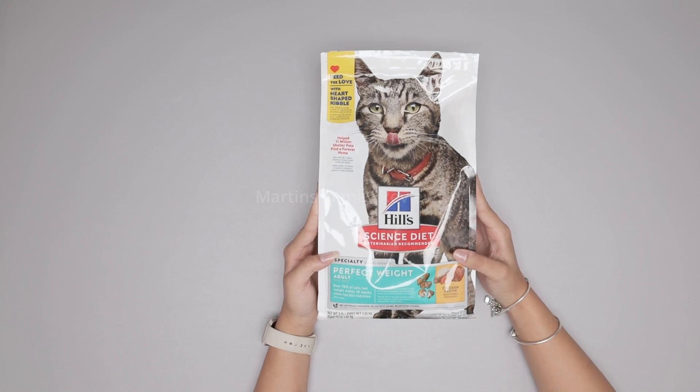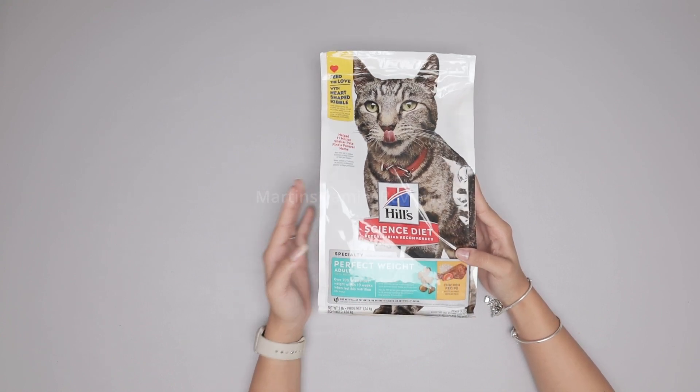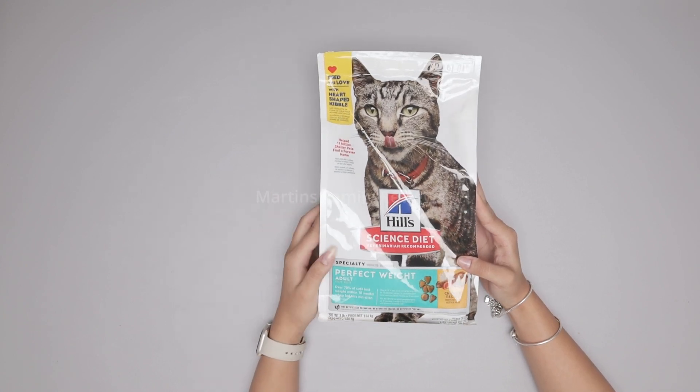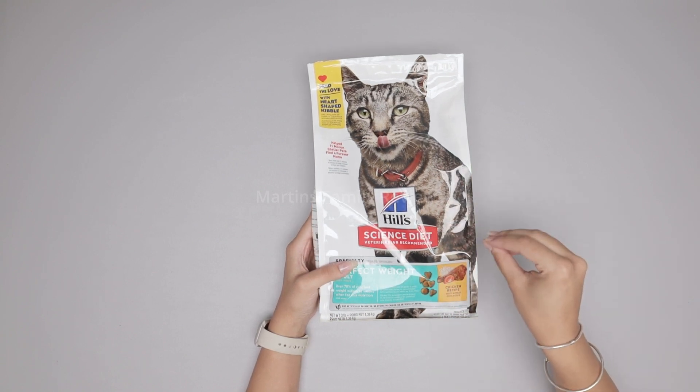Now we have two adult cats here at home — one is around seven, one is around four — so we wanted to get them something that was made for them. Over 70% of cats lose weight within 10 weeks when fed this nutrition, so that is what we're aiming for.